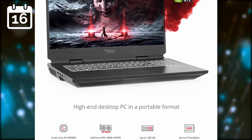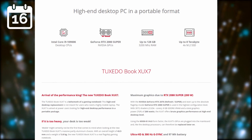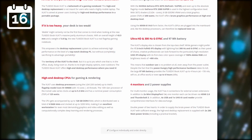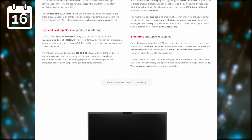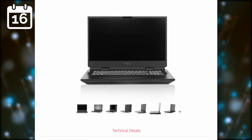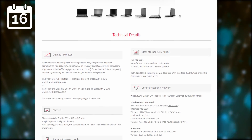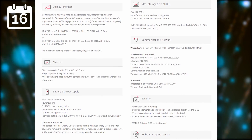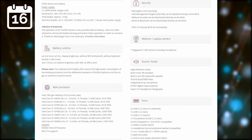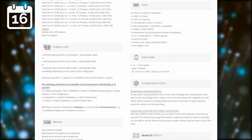Tuxedo seems to release a new machine every month now, and they're at it again with the TuxedoBook XUX7. This desktop replacement machine boasts up to a 4K panel, an Intel Core i9 processor, can host an RTX 2080 Super, and up to 128GB of RAM. This beast of a device will set you back quite a bit though, as the entry-level model starts at €2,400 with a Core i5, 8GB of RAM, and an RTX 2070 — and the fully decked out laptop will go for around €6,000.